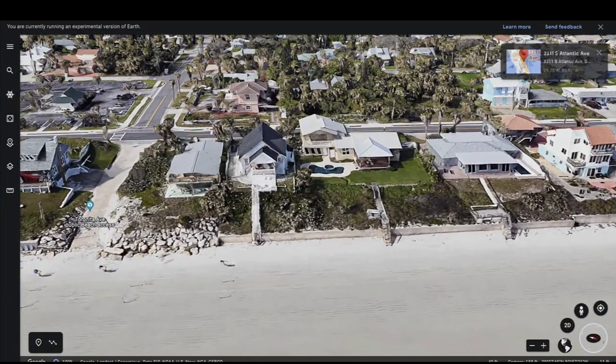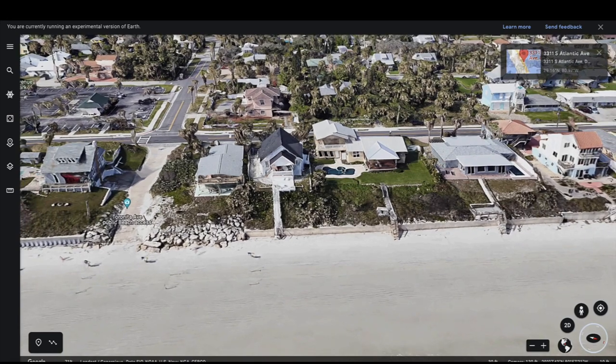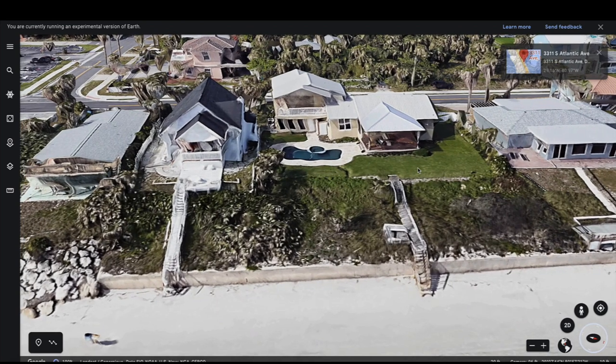Hey, what's up guys, hope everybody's doing well and having a great day. In this video we're going to look at some before and after pictures from the Daytona Beach area. These are obviously before — this is Google Earth — but this location right here looks nothing like it does today, and they're actually quite shocking to be honest with you.